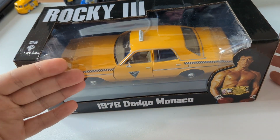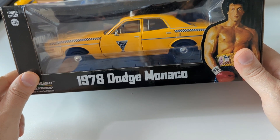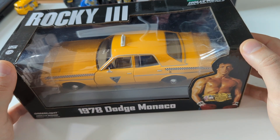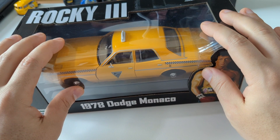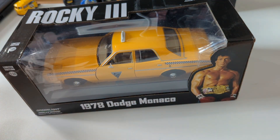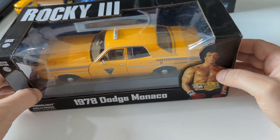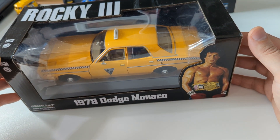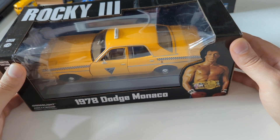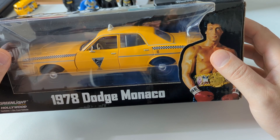But ultimately there is no Rocky taxi. Rocky doesn't drive a taxi. The only thing that makes this a Rocky car is the fact that it's in a box which says Rocky on it and has Rocky pictures on it. It really is just marketing — it's just a regular '78 taxi. The taxi doesn't play a significant role in the movie; it has nothing to do with the plot. They just pulled a car from the movie and decided to slap Rocky all over it and sell it as a Rocky collectible. But is it really? Because if I were to open this and take it out, it wouldn't really be a Rocky car. If I just gave it to someone, they would say 'oh cool model taxi' — but they wouldn't say 'oh cool Rocky car' in the same way they would recognize a Batmobile or a Fast and Furious vehicle.